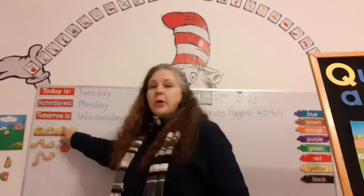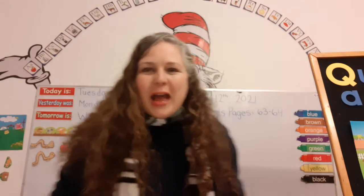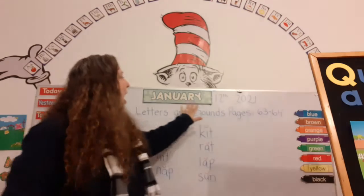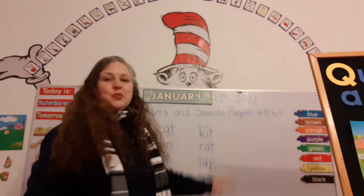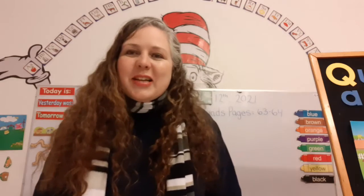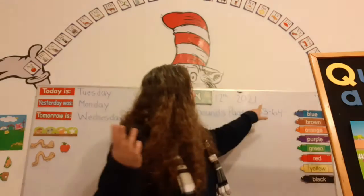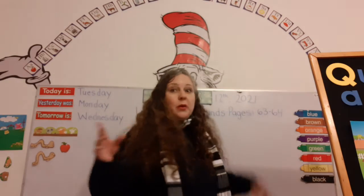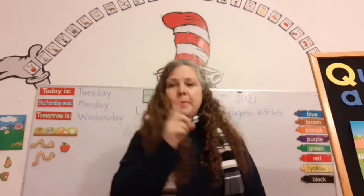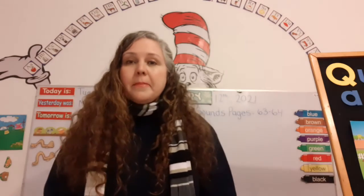Tomorrow is Wednesday! That's right. And what month are we in? January! That's right. We have to be really careful because yesterday, Teacher Christy forgot to change the year — it's Happy New Year! It's a new year, so we have to put 2021 because the Earth went all the way around the sun and came back. January is the first month of the year.